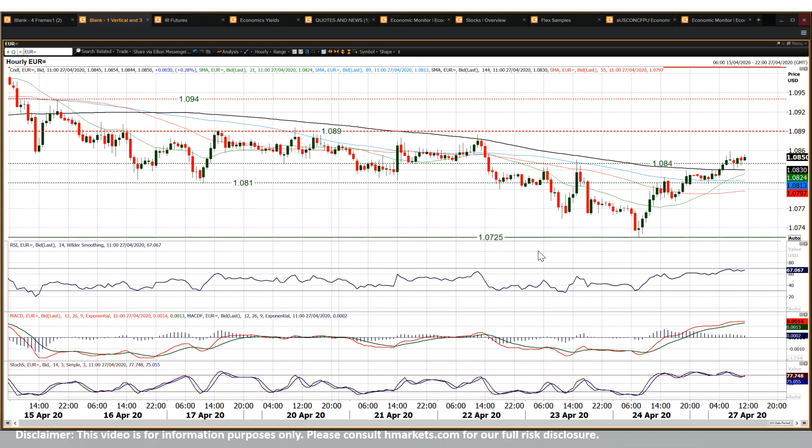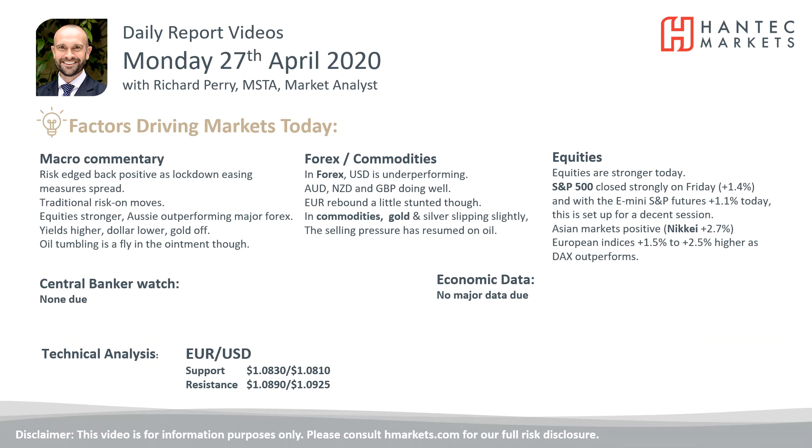This hourly chart shows the importance of 108.90. There is better momentum on this hourly chart — the RSI on the hourly is up towards the high 60s — so it looks like a decent move at the moment. And this 108.10 to 108.40 area becomes a basis of support. So it'll be interesting to see how far this one can go. With that in mind, I wish you good luck in your trading today.